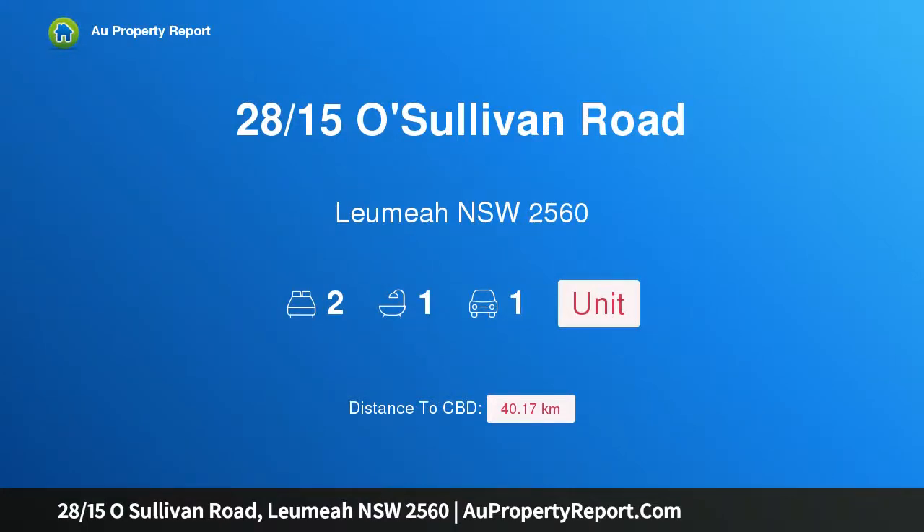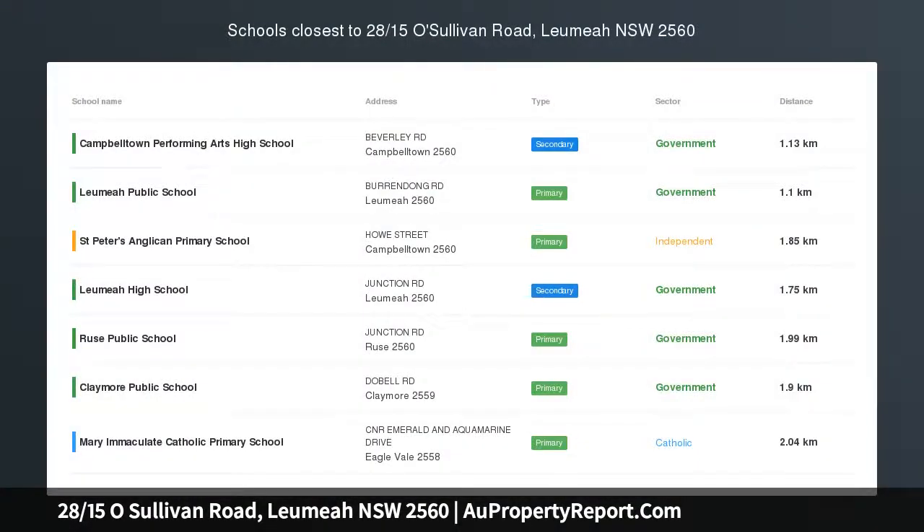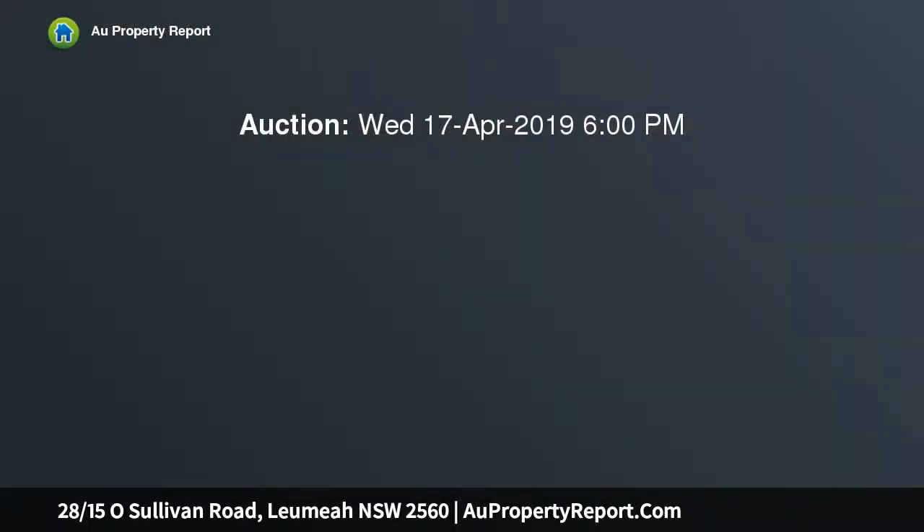Hi, I am glad to introduce property 28/15 O'Sullivan Road, Leumeah, New South Wales 2560. When location matters.